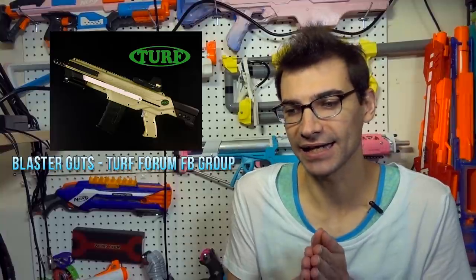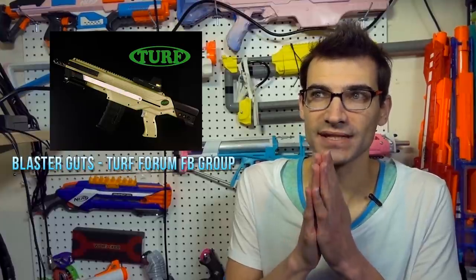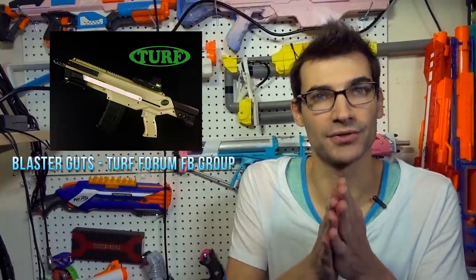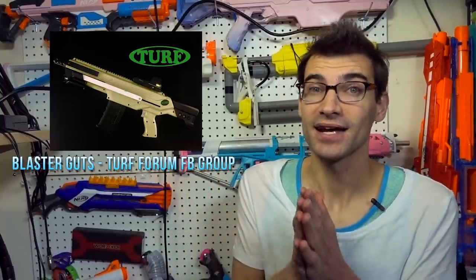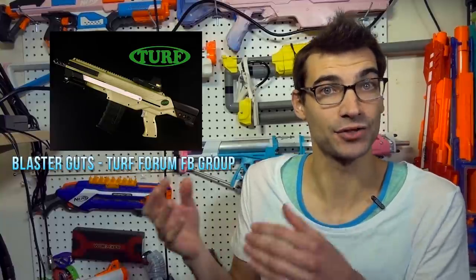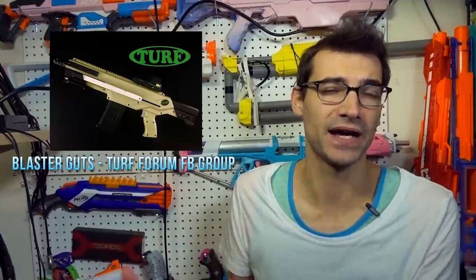That did leave a little bit of a void, and thankfully one of the U.S. distributors — Page's Big League Blaster Mods — has stepped up and said he will be continuing, along with some others, keeping the Turf brand alive. They'll be moving production over to the United States and distributing from here. That's great for people in the U.S., but for the people in Australia, New Zealand, and that side of the world that have gotten accustomed to Turf Springs, it's a bummer — there's no way around it.